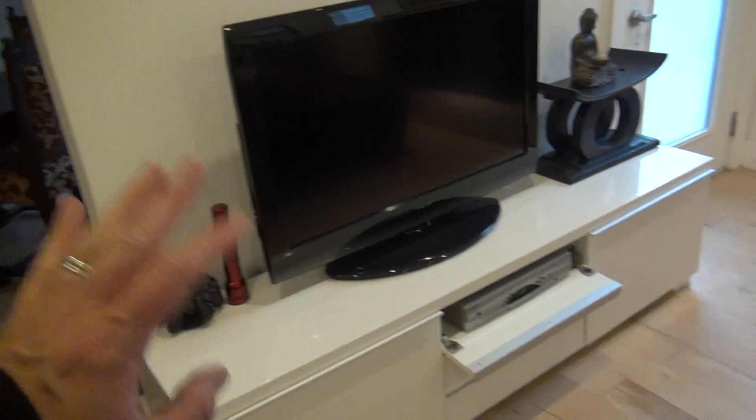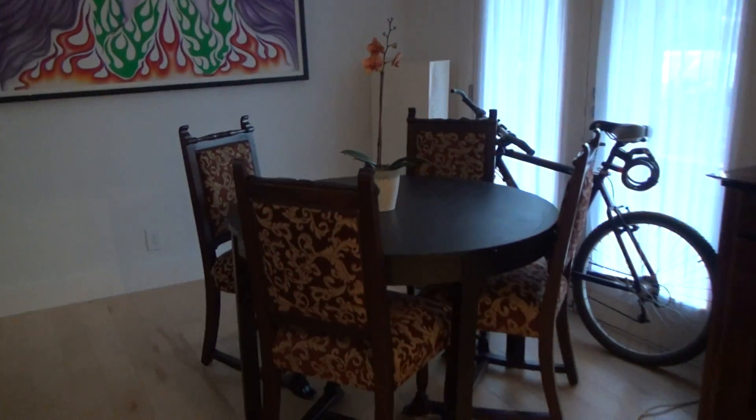We've got cable TV, we also have PS3, and we have Apple TV upstairs.